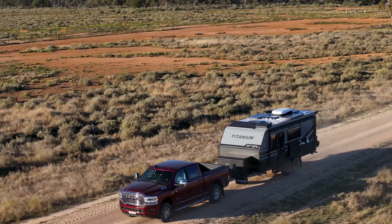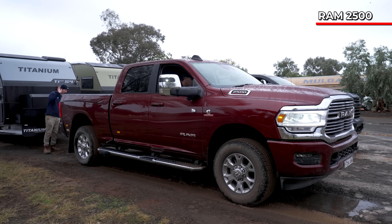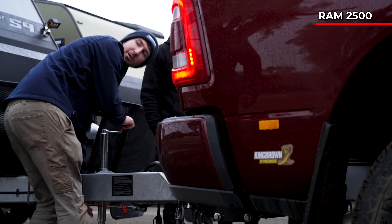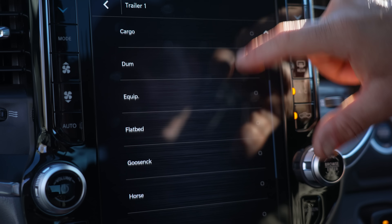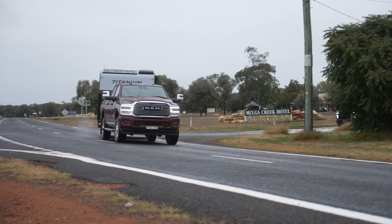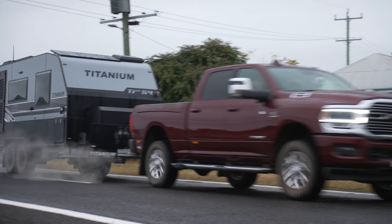Let's move on to the big rigs. We've just hooked the trailer up on the big Ram 2500. The first thing that happens on the dash is it actually senses there's a trailer and asks whether it's a conventional trailer, a gooseneck or a fifth wheeler. Once you select conventional, all the settings are done and you're ready to tow.